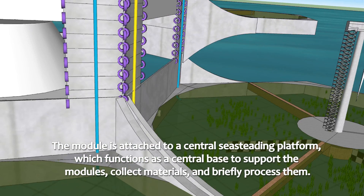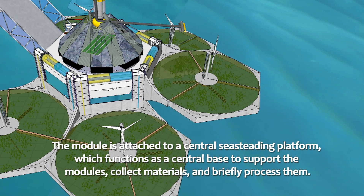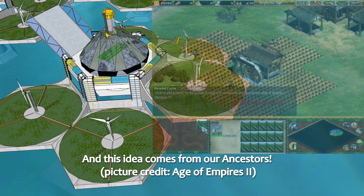The module is attached to a central sea-based platform, which functions as a central base to support the modules, collect the materials, and quickly process them. This idea comes from our ancestors.